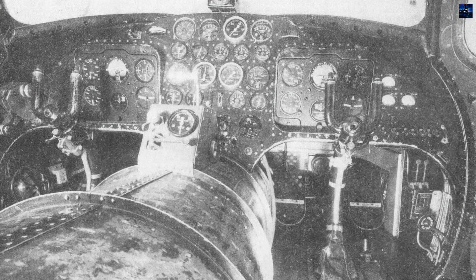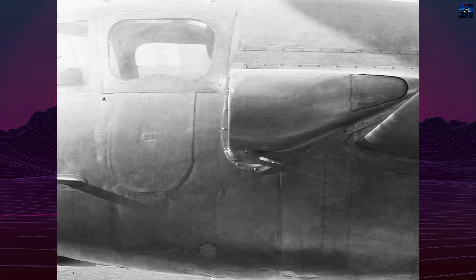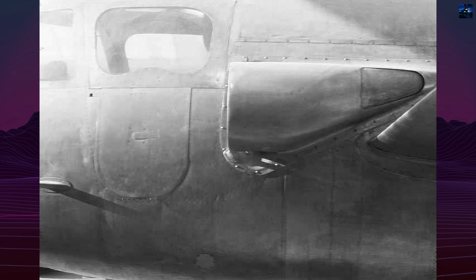The Triton's layout was otherwise conventional: a compact, straight-wing monoplane with a side-by-side two-seat cockpit, mid-mounted wings, and tricycle landing gear. The design allowed flexibility for engine integration, making it suitable for experimentation.